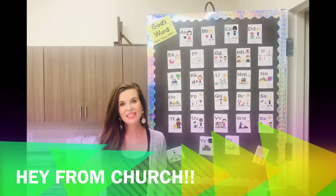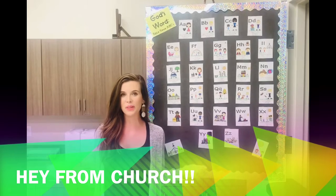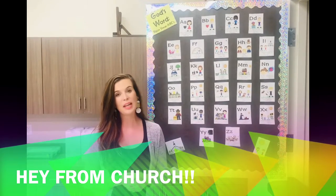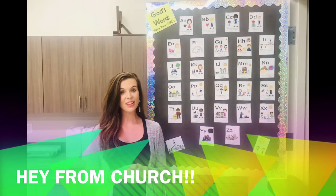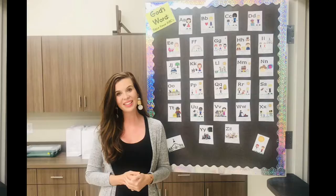Hey guys! Happy Sunday! Can you guess where I am? I'm in the Wild Birds room. Since this Sunday looks a little different and we're gonna be having church at home, I thought I could bring you to your classroom so you can remember all the fun we've been having in class.